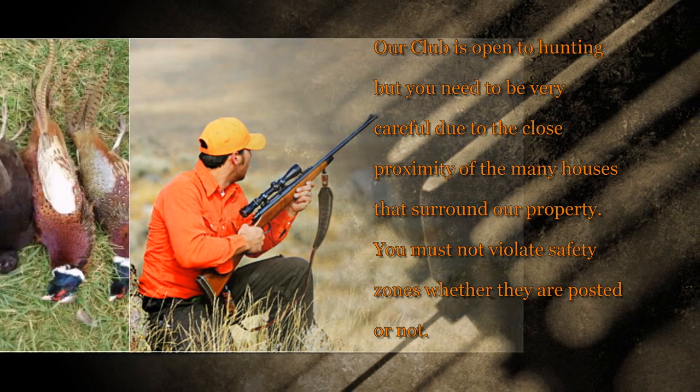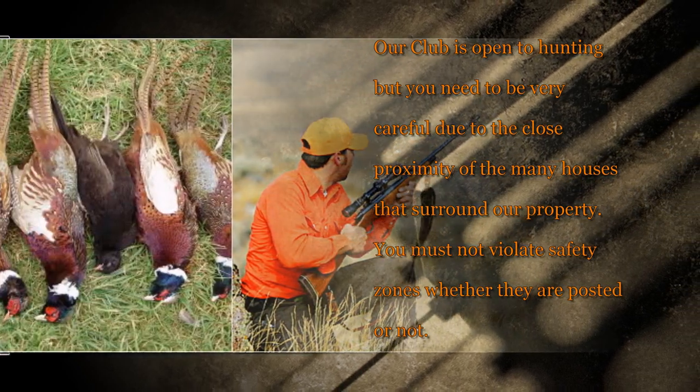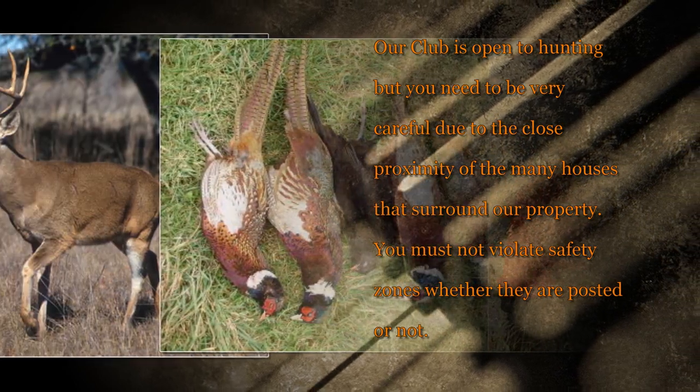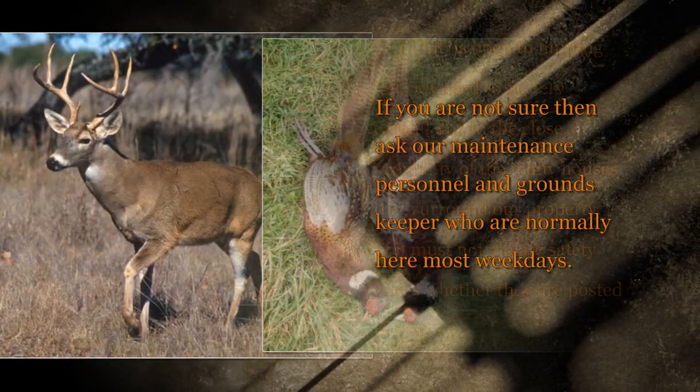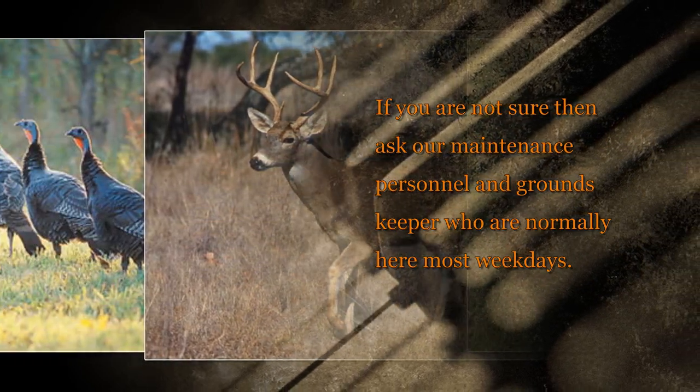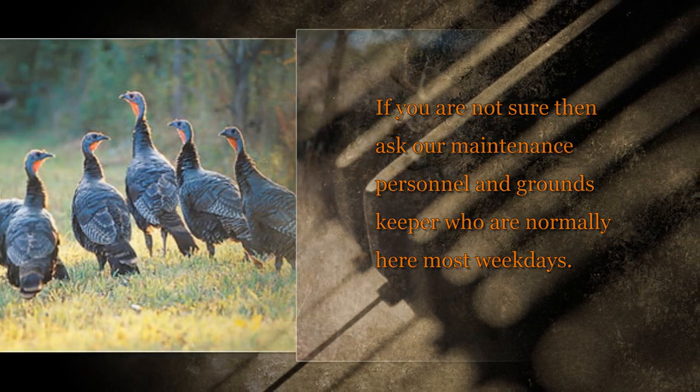Our club is open to hunting, but you need to be very careful due to the close proximity of the many houses that surround our property. You must not violate safety zones whether they are posted or not. If you are not sure, ask our maintenance personnel and groundskeeper who are normally here most weekdays.